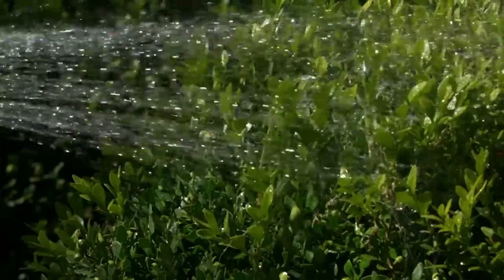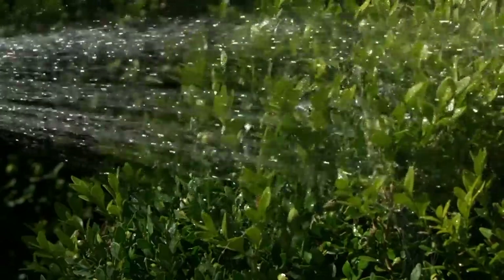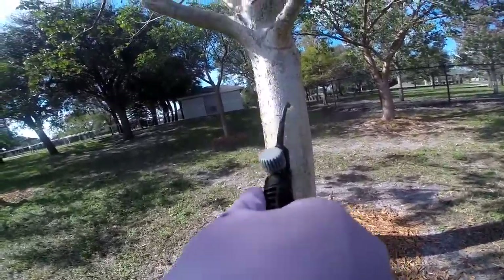Always follow the manufacturer's instructions. If there's a severe infestation on a hedge, a contact insecticide on the foliage can be used along with the root drench. If you opt for chemical treatments, experts say rotation is key — it's important not to use the same chemical over and over again so insects like the whitefly don't build up a resistance to it. For a more natural approach, Ryan recommends using horticultural oils or soaps.